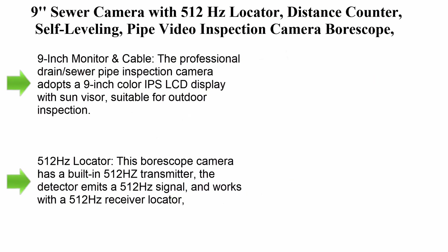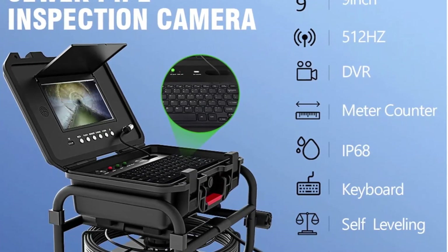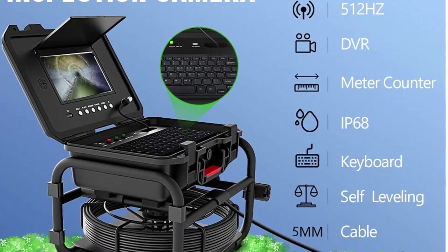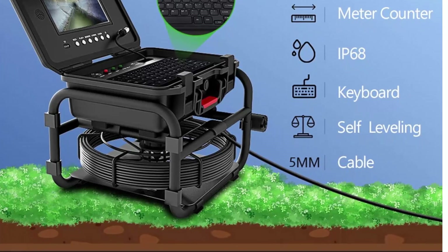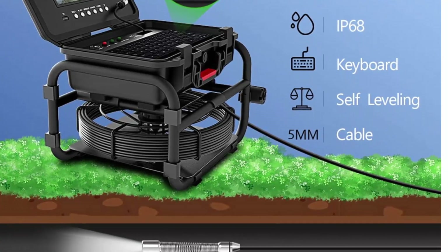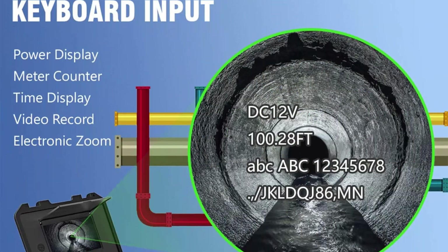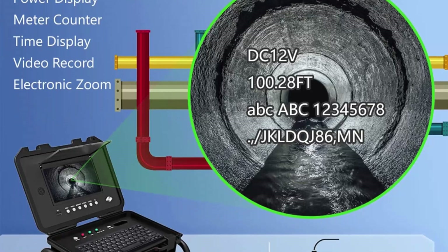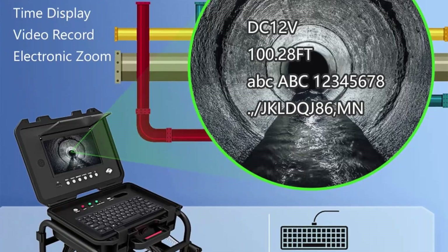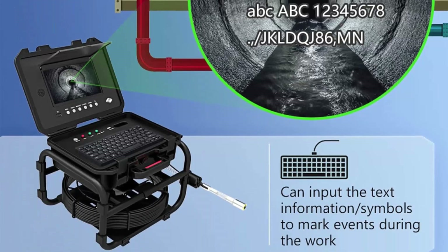Top 10: a sewer camera with 512Hz locator, distance counter, self-leveling pipe video inspection camera, borescope, DVR recorder, 5mm fiberglass cable, plus 5x image magnification — 20m, 9-inch monitor. The professional drain sewer pipe inspection camera adopts a 9-inch color IPS LCD display with sun visor, suitable for outdoor inspection. The wire is a fiberglass rod, 5mm diameter, cold-resistant and tensile-resistant.